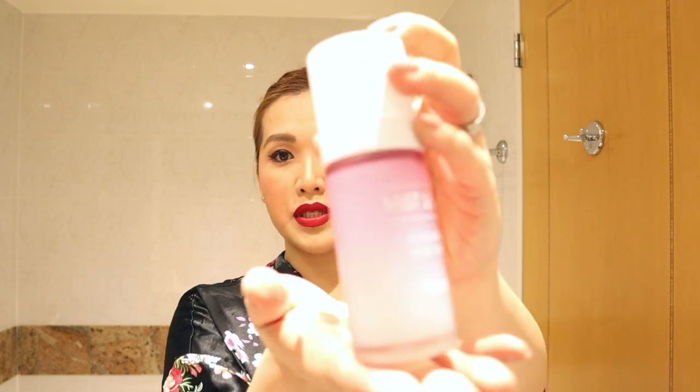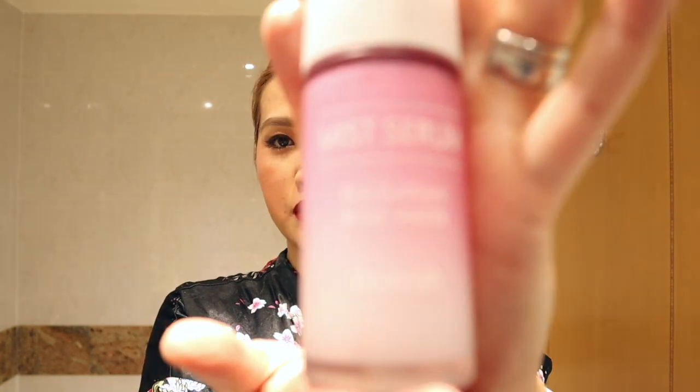The most important finishing step for me is a setting mist. I always use a setting spray — this one is Miss Serum Bulgarian Rose Water by Himesh, a Korean product. I hold it a bit far and mist my face. Even in the middle of a flight I mist my skin — that's one of my secrets so my skin doesn't dry out. One secret: always use a mist before and after makeup for a natural dewy look. I only use rose water.